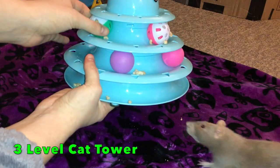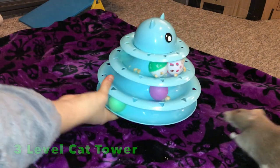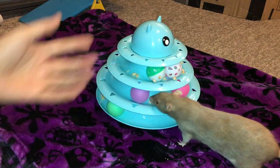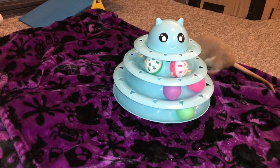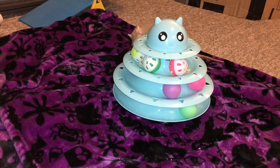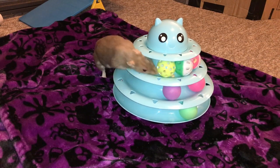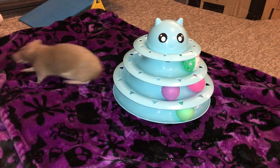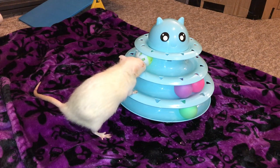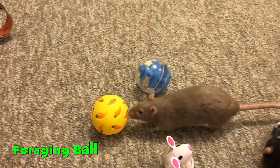The next foraging toy on my list is a little bit different because it's not really a foraging toy per se, but I use it as such — and that is the cat toy tower. It's a three-level cat tower with balls in it. Three of the balls have slits so you can put treats inside, and you can also put treats behind the balls. Your rat just has to push the balls around to get the treats out. Even without treats, the rats really enjoy pushing the balls around, so they get a lot of activity out of it either way.